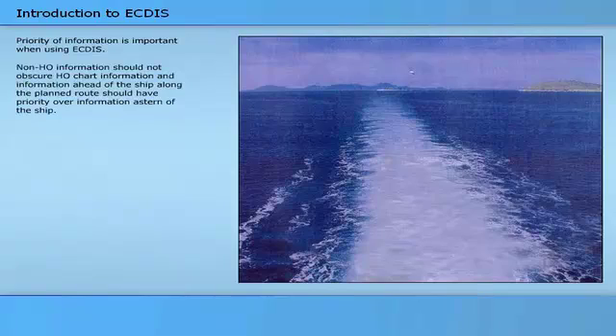Priority of information is important when using ECTIS. Non-HO information should not obscure HO chart information, and information ahead of the ship along the planned route should have priority over information astern of the ship.